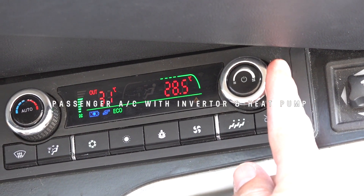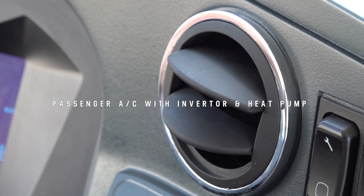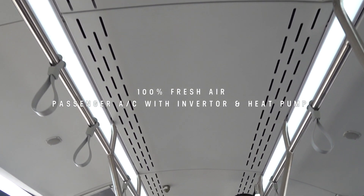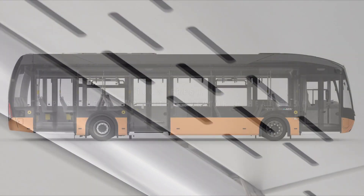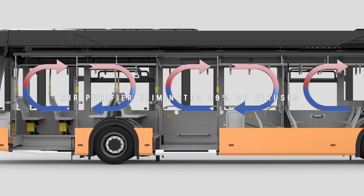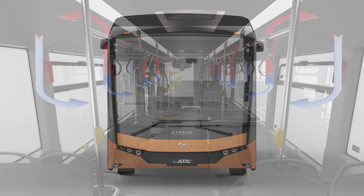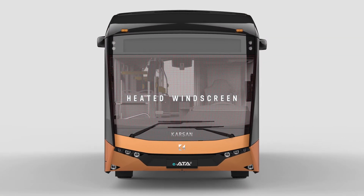The air conditioning system can be easily controlled within IATA. Inverter and heat pump modules provide low energy consumption, and it provides 100% fresh air to eliminate airborne disease risks. An air purifier also helps to eliminate 99% of viruses including COVID-19. The heated windscreen provides quick and clear visibility to drivers.